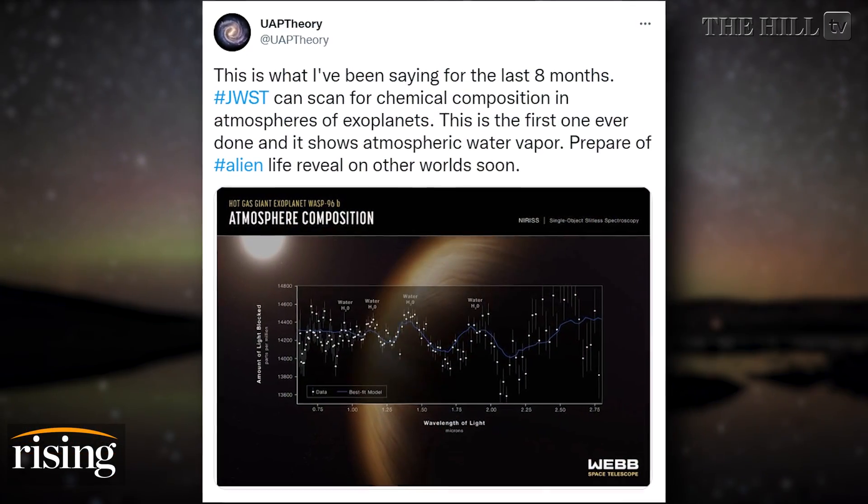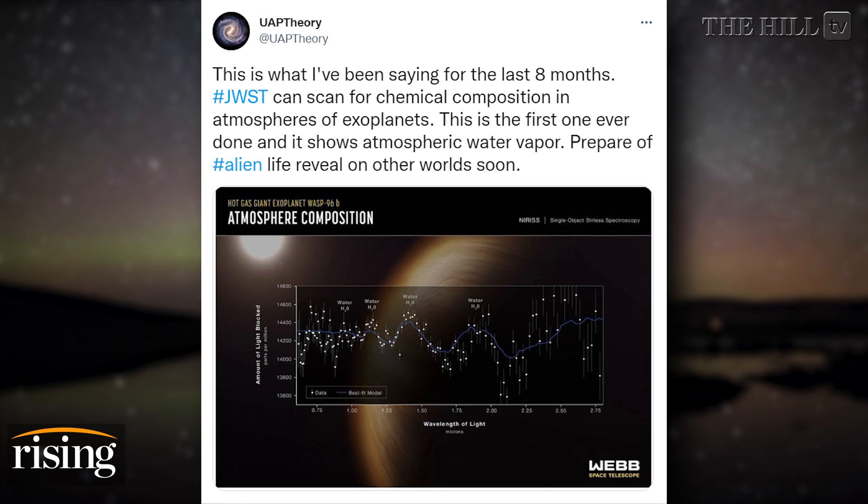Moreover, it allows us to look for signs of life on other planets. One Twitter user said of the telescope: the James Webb Telescope can scan for chemical composition in atmospheres of exoplanets. This is the first one ever done, and it shows atmospheric water vapor. Prepare for alien life reveal in other worlds soon. Is that something we should be thinking about — little green men, or something perhaps less dramatic?